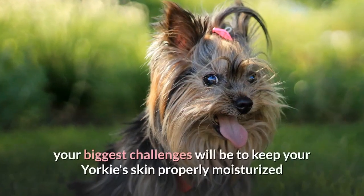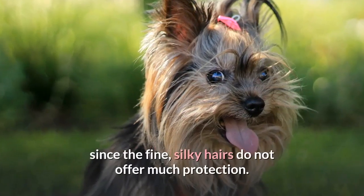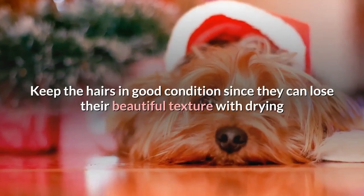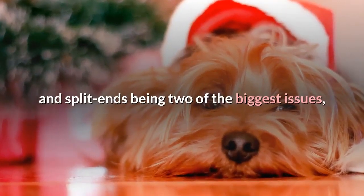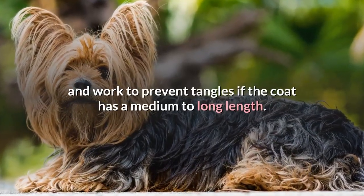With silky coats, your biggest challenges will be to keep your Yorkie's skin properly moisturized, since the fine silky hairs do not offer much protection. Keep the hairs in good condition, since they can lose their beautiful texture with drying and split ends being two of the biggest issues, and work to prevent tangles if the coat has a medium to long length.